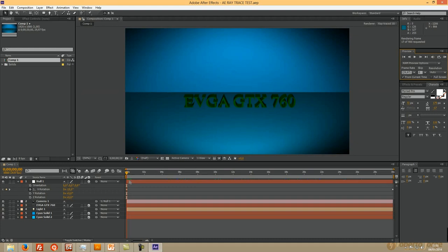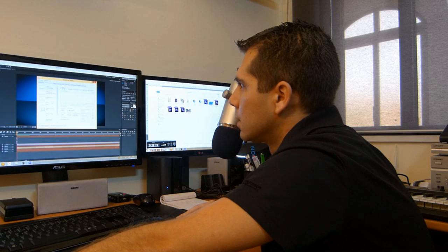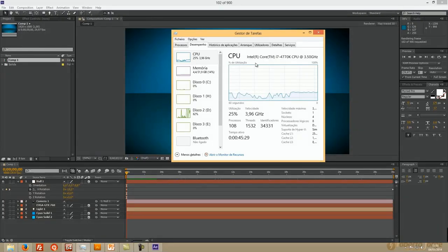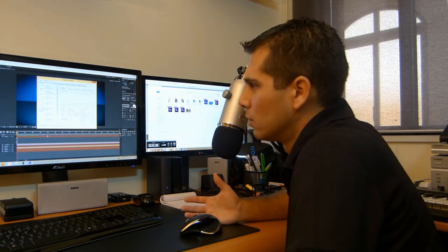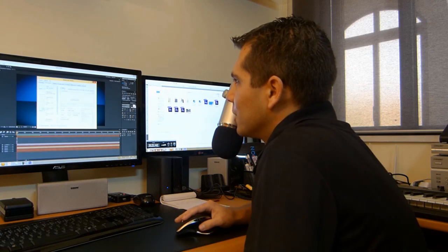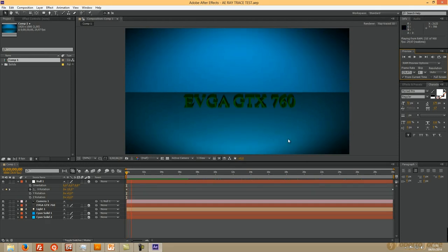Can you see the RAM preview now? Before we had a solid line of CPU maxed out — you can go back and check — but now the CPU is only about 20 percent and the RAM preview is building much, much faster. You can actually work like this with ray tracing. With CPU only you couldn't. This is a great example of where the GTX 760 really comes in handy.